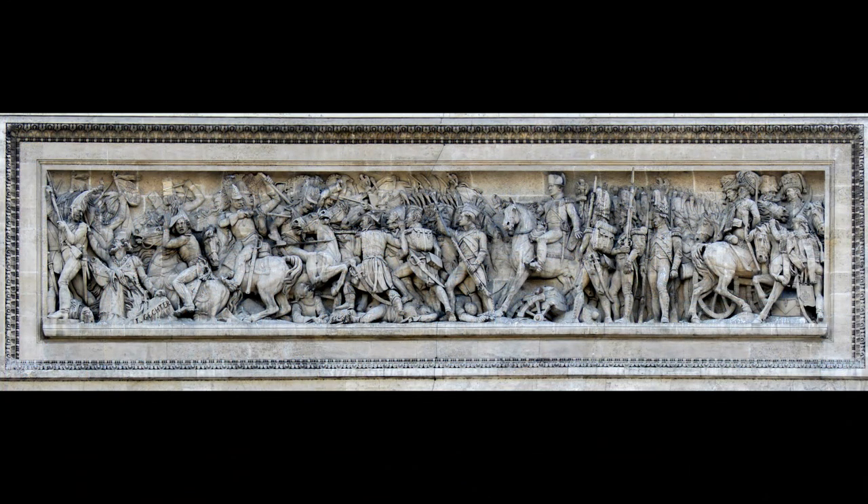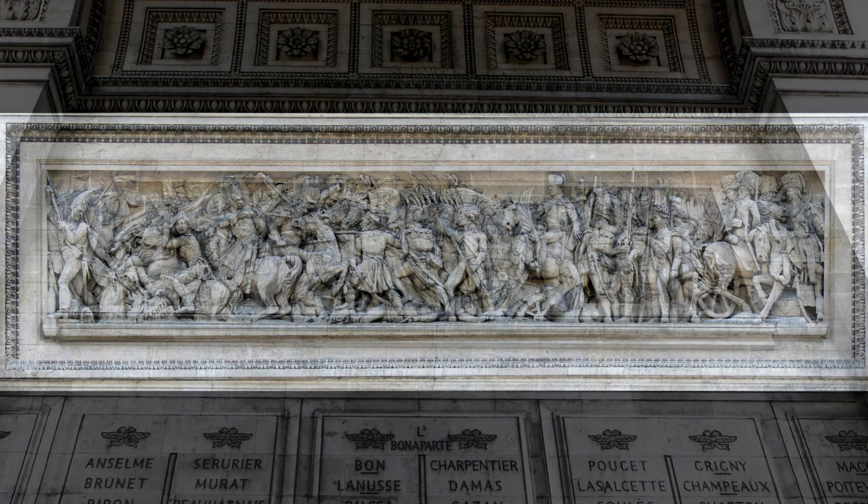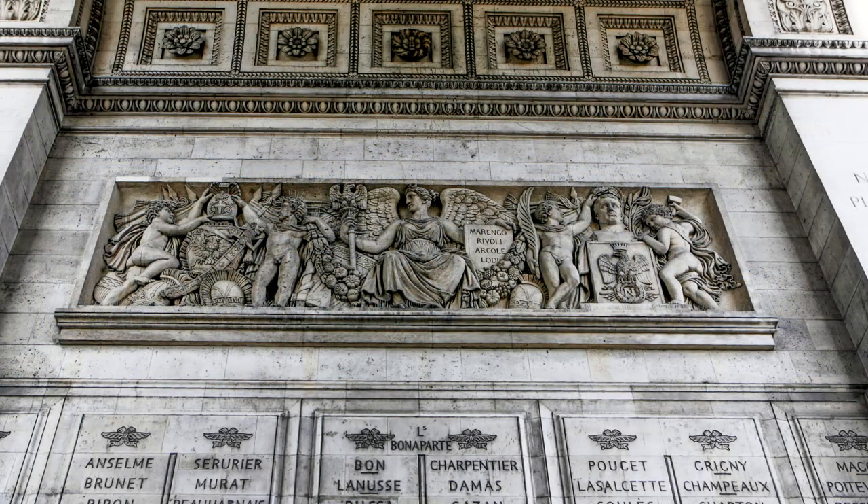These intricate carvings are the work of several prominent artists, including François Rude and Jean Antoine Ingelbrecht. Notably,